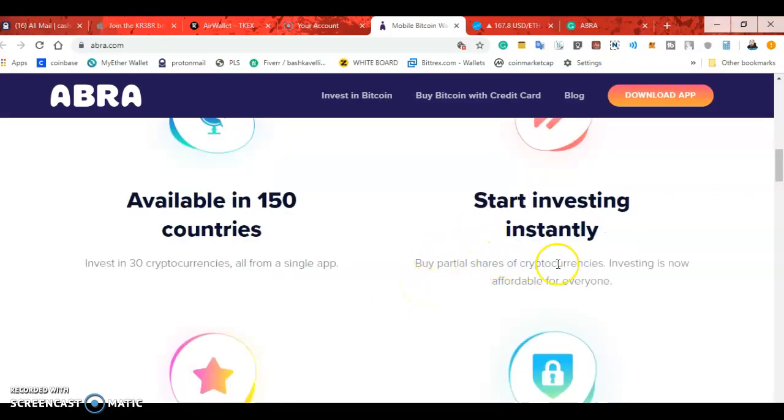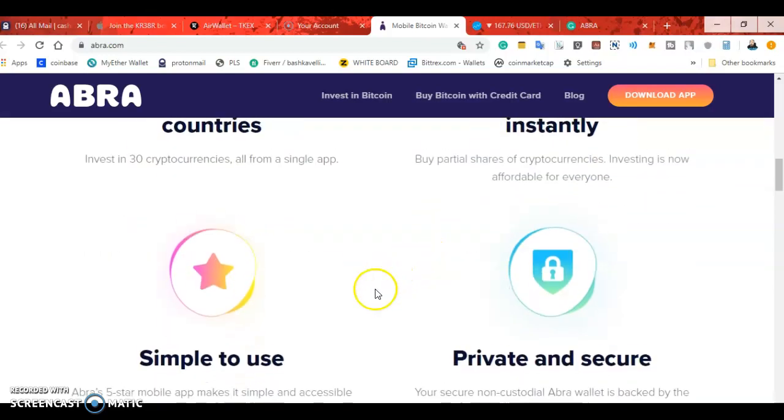You can buy partial shares of cryptocurrency. Like Bitcoin — you don't have to buy the whole Bitcoin. You can buy like a hundred bucks worth of Bitcoin.